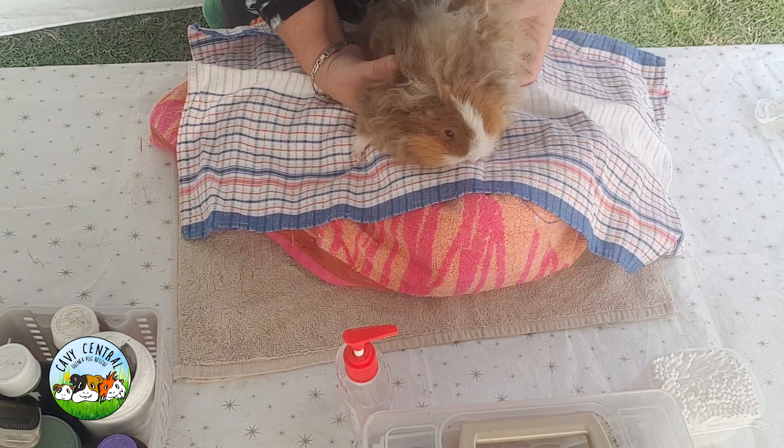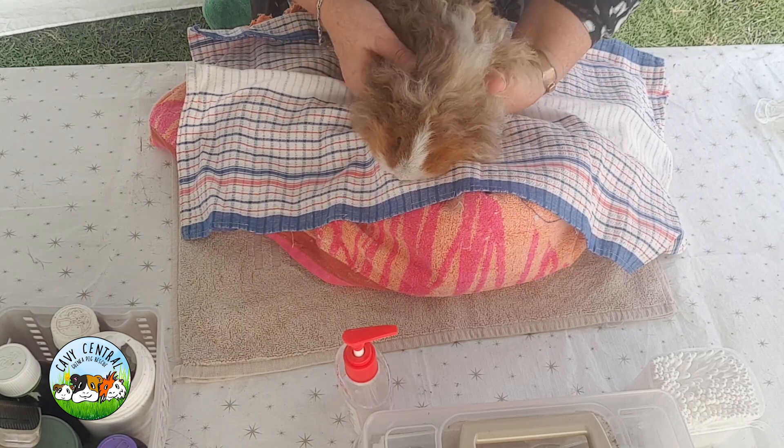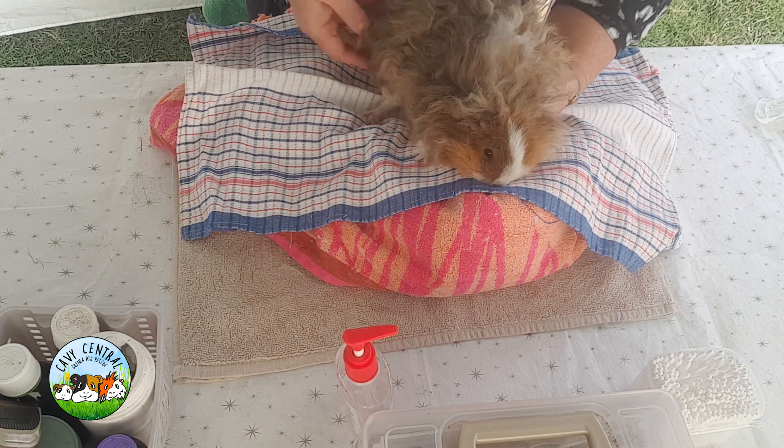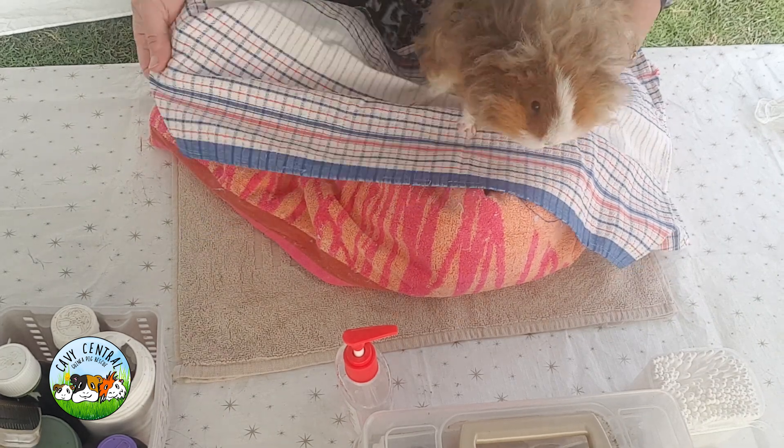We're going to do her nails - nails and ears would be great. See, something's stuck there. Well this is just wet hair. She's been sitting in one place and she's urinating on herself so she's probably got a bit of urine scald there. So we'll do a bottom bath as well. She needs that.